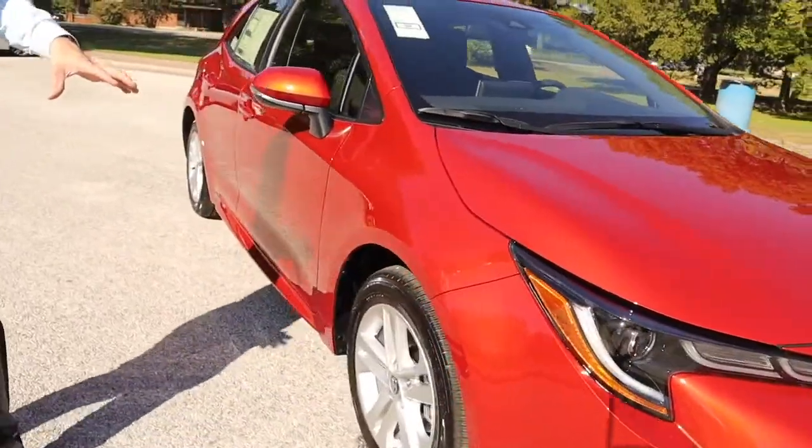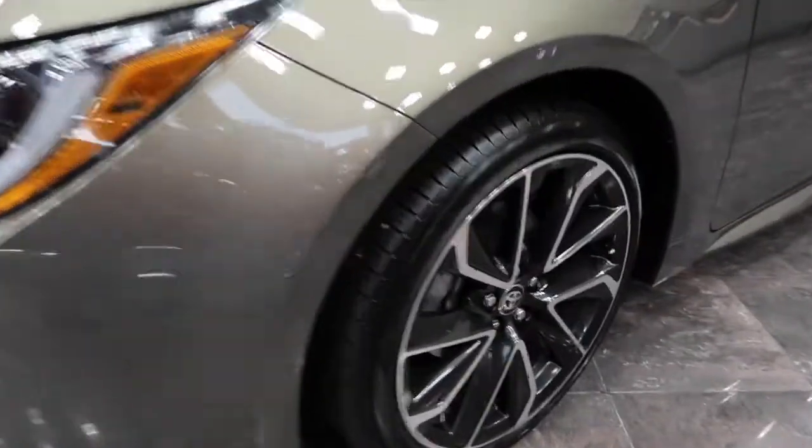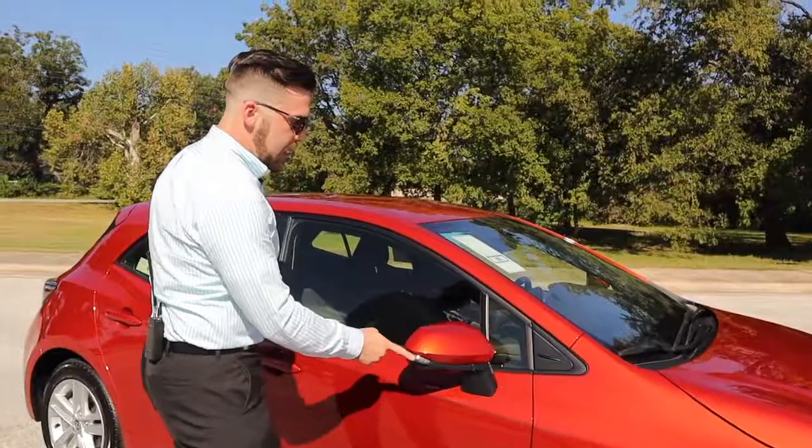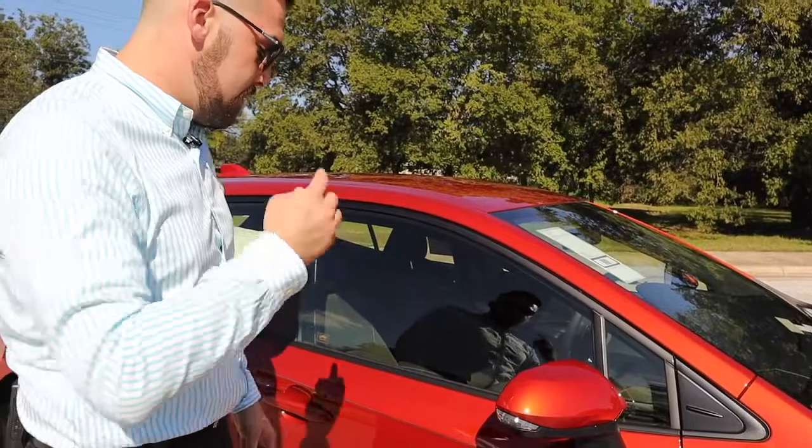This SE is going to come standard with a 16-inch wheel. The XSE will have an 18-inch wheel. Standard on all models are side blinker indicators — brake away, not brake off, which is important.